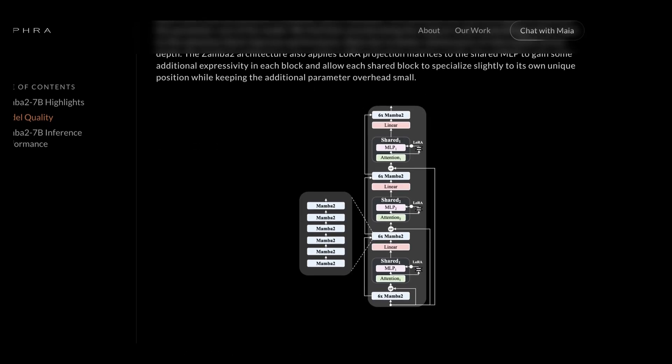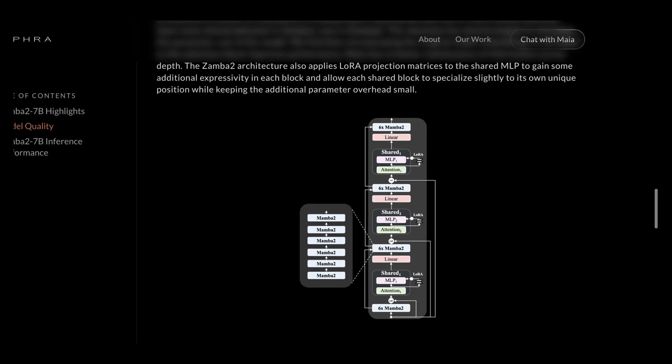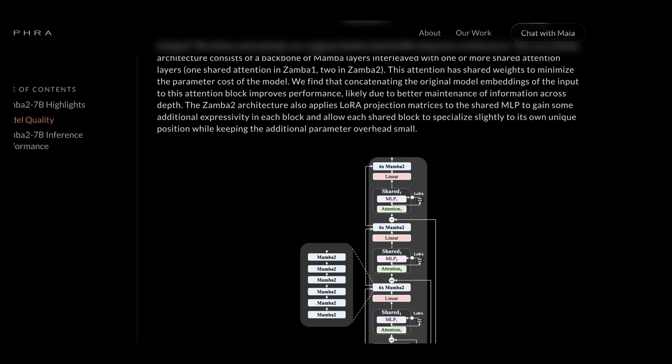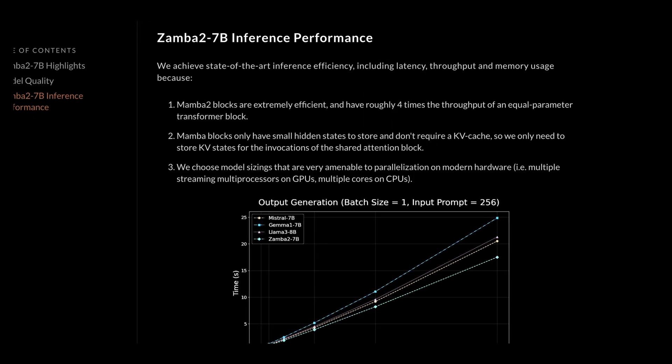The architecture is a number of Mamba 2 layers strung together in a way that provides both efficiency and high-quality outputs compared to transformer architectures. As someone who's worked with these models at scale, inference performance is a huge deal — this is where data centers and apps make their money. Inference performance and capability directly map to end-user experience and costs. Mamba 2 is clearly aiming to optimize for this.